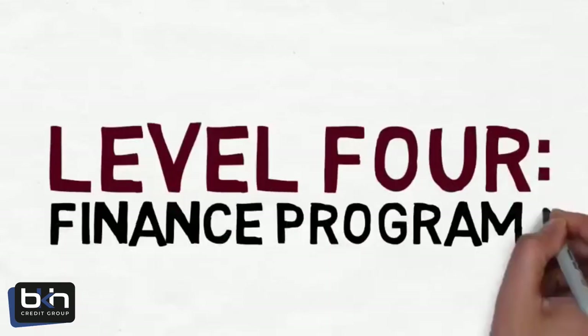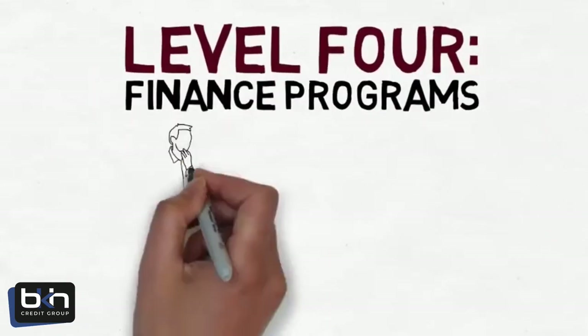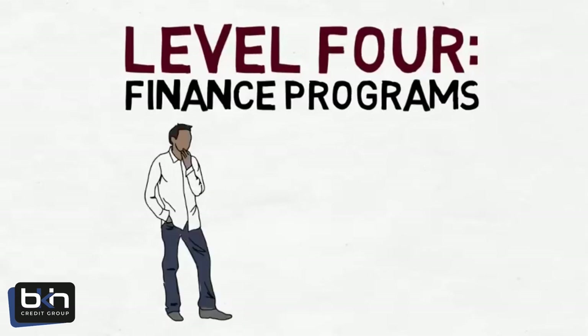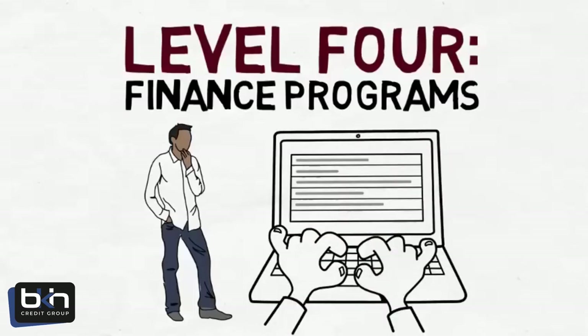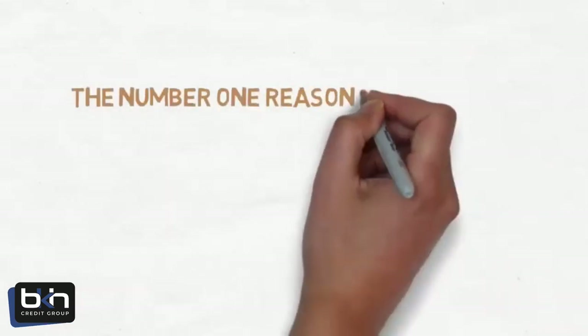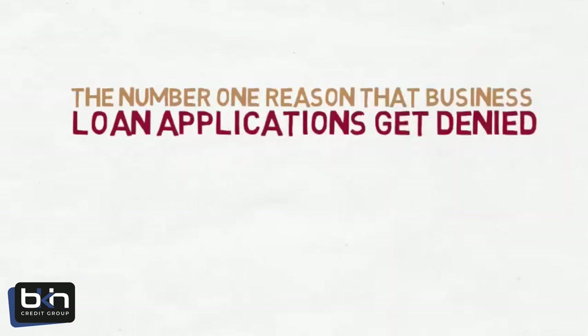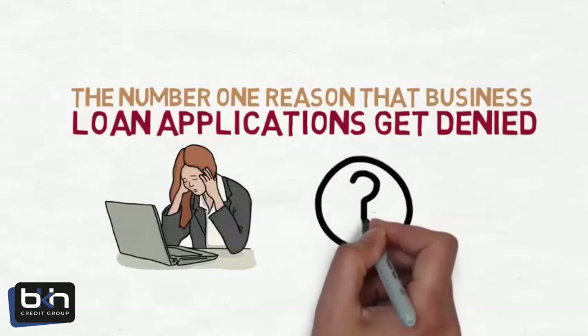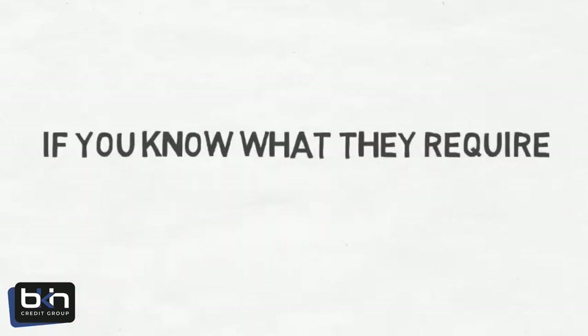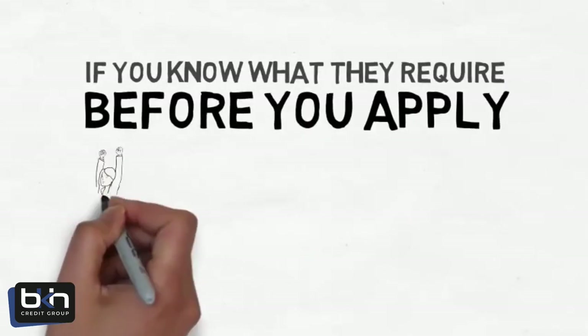Level 4 is Finance Programs. There is nothing more important than knowing if you pre-qualify before you submit applications. That's why the Business Finance Pre-Qualification Test is so important to your approval success. The number one reason that business loan applications get denied is because business owners apply first and ask questions later. It stands to reason that if you know what they require to approve you before you apply, then you stand a much better chance of getting approved.